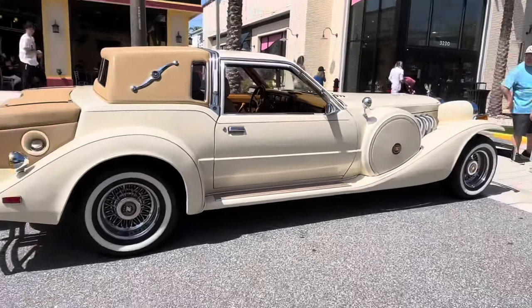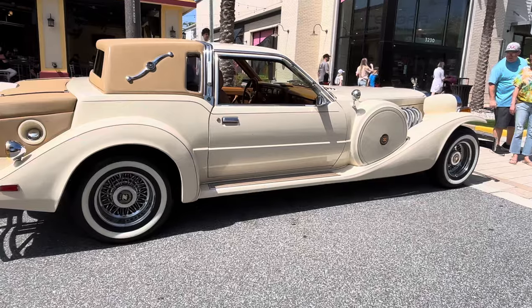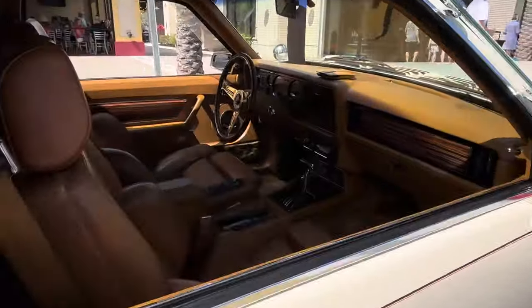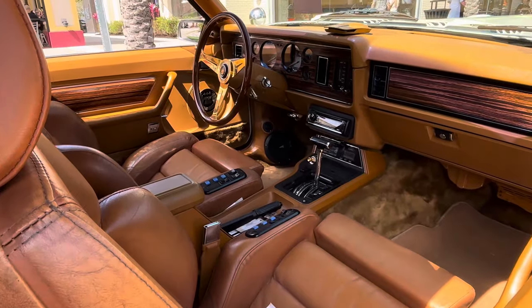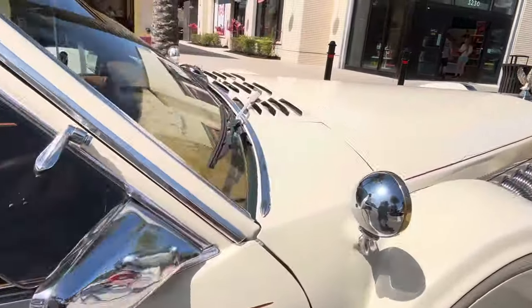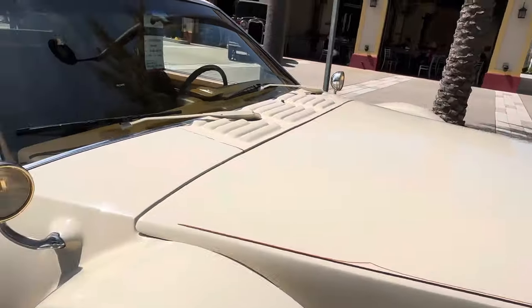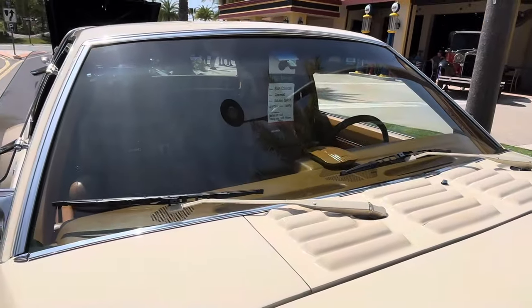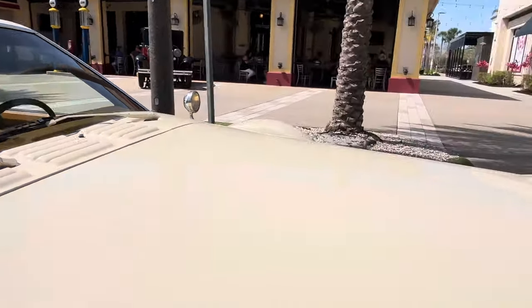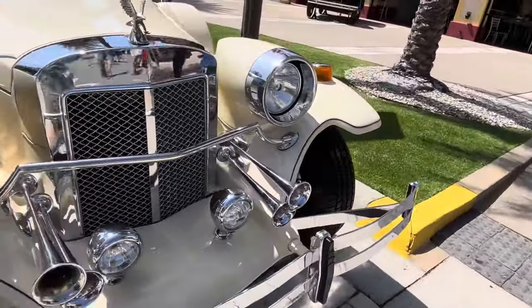This is a fantastic car. We don't see cars like this often, so this is a very, very unique car. The interior's got that orange — all orange. It's just a neat car. This is a 1980 Zimmer Golden Spirit. I gotta tell you honestly, I've never heard of this brand.